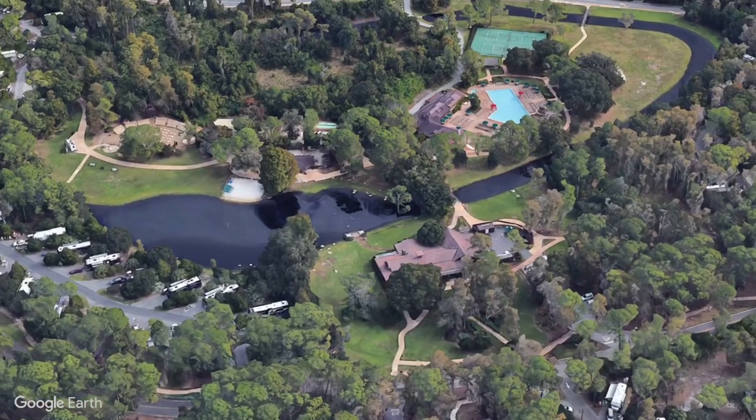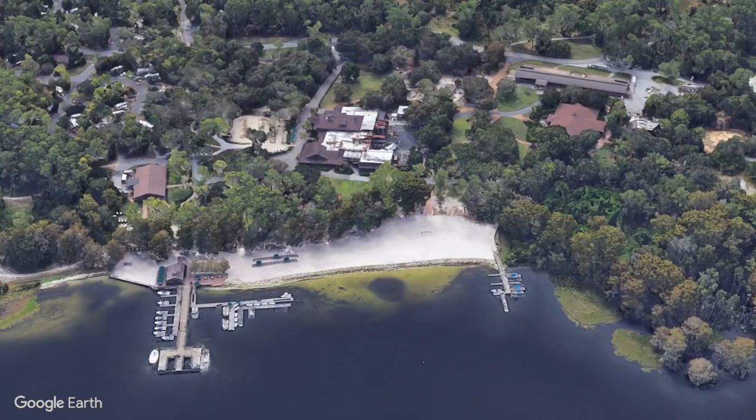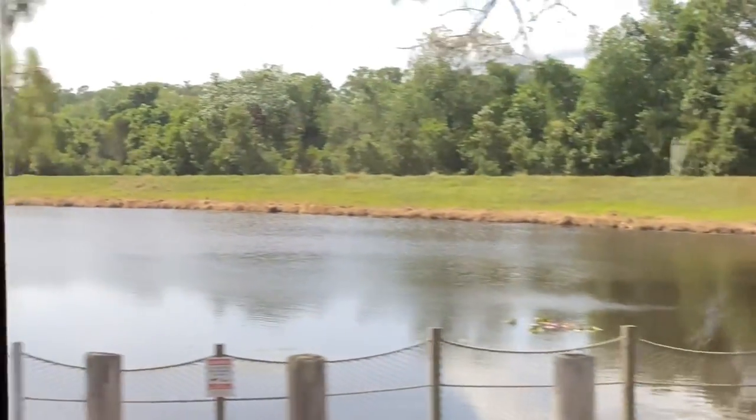Disney's Fort Wilderness Resort and Campground is a themed camping resort located in the Magic Kingdom Resort area at the Walt Disney World Resort. It has a woodsy rustic theme and is located on 750 acres of pine and cypress forest, with tree-lined winding roads that loop around the various regions of the resort.